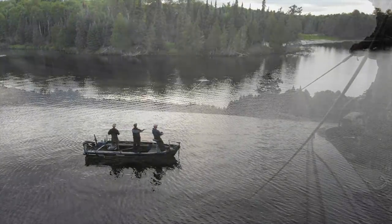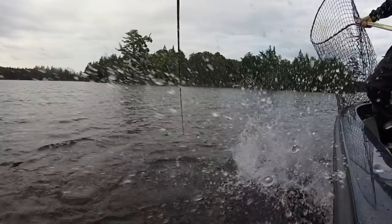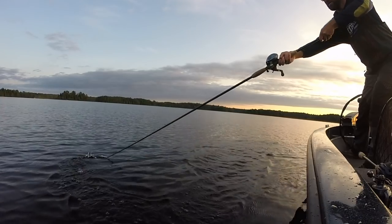Join us in this episode of Muskie Mastery Outdoors as we hit the rocks to trigger strikes under a tough bite and match our timing with the moon during the longest total lunar eclipse of the century — Blood Moon Muskies.